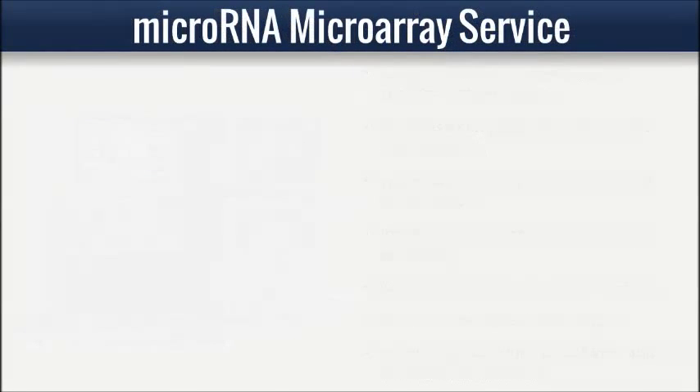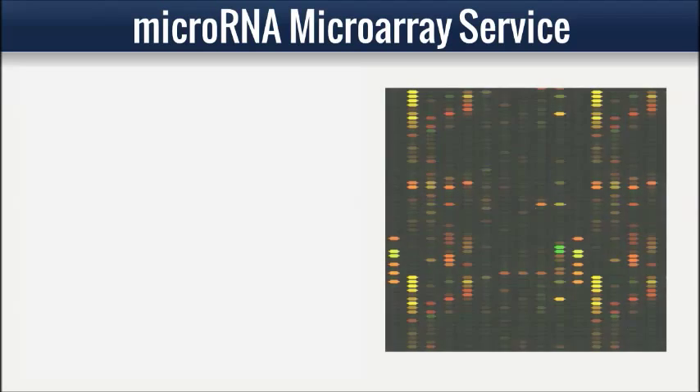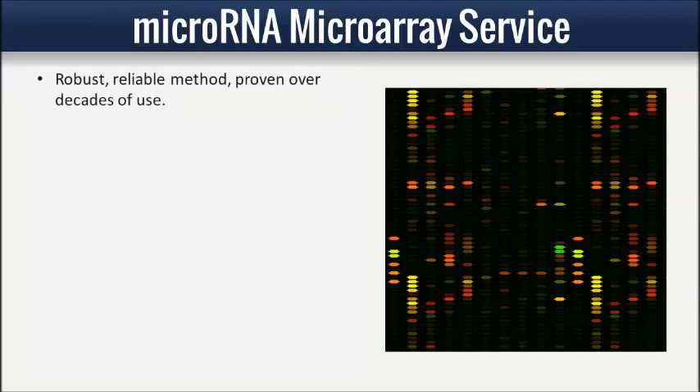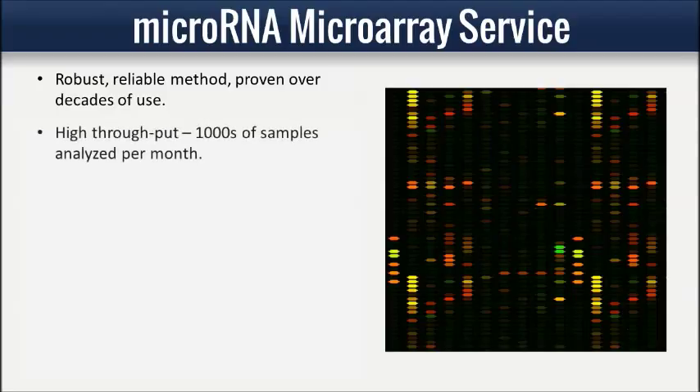For routine expression profiling, microarrays are a robust, reliable method proven over decades of use. For expression profiling of known microRNAs, LC Sciences' comprehensive microarrays service provides a high-throughput, fast, and cost-effective solution.